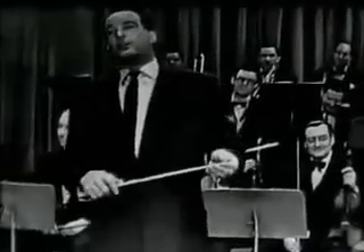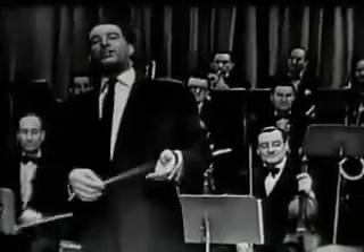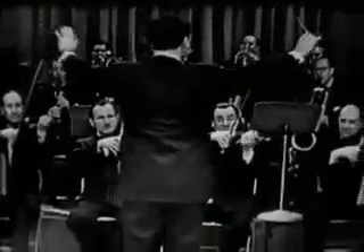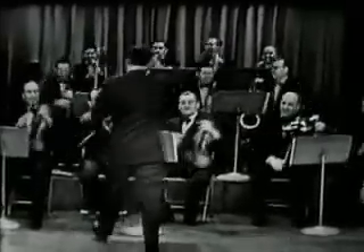That boy must be at least six. Now of course listening to each instrument doesn't make much sense. We have to put them together. So we will now show you what it sounds like when we put all the instruments together. Ready boys? Thank you very much. That's enough.